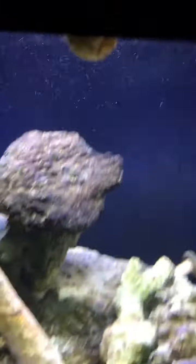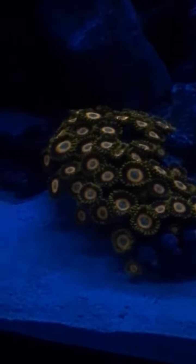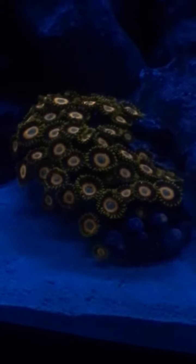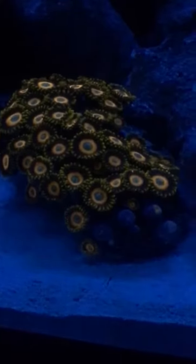Let's see if we can get the blues on here. That color is ridiculous. God, that's a beautiful coral. Stunning. I'm really stoked on this bio cube. Forgot to mention some Hollywood stunner chalice back here. Some Riddler chalice.